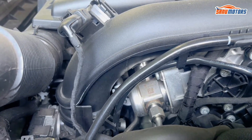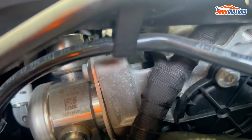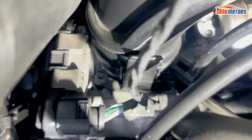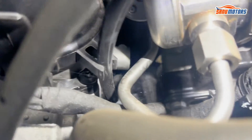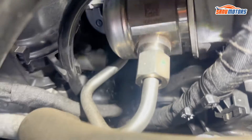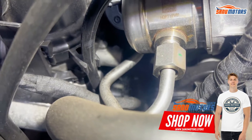I'm going to start the car now and show you live. You can see this is the spray all around — it's coming from injector three or injector four. Switch off.